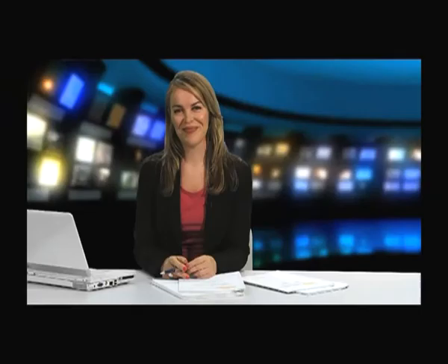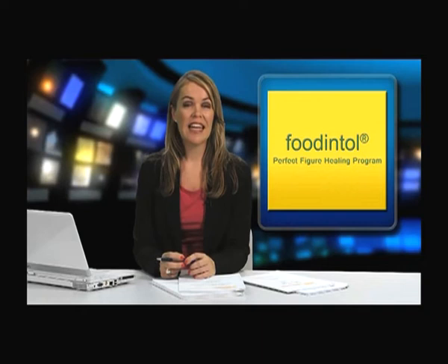The perfect figure healing program is unique. It gets your figure back naturally with no drugs or supplements, no counting calories, no blood tests and no surgery. If you're overweight, you lose pounds. And if you're too thin, you gradually gain. It's all about your metabolism.